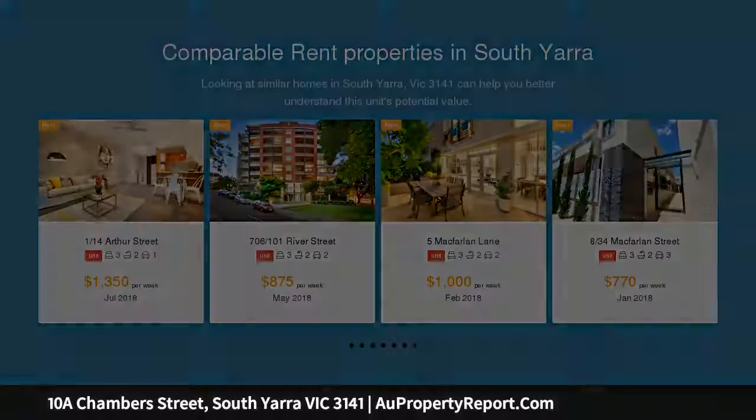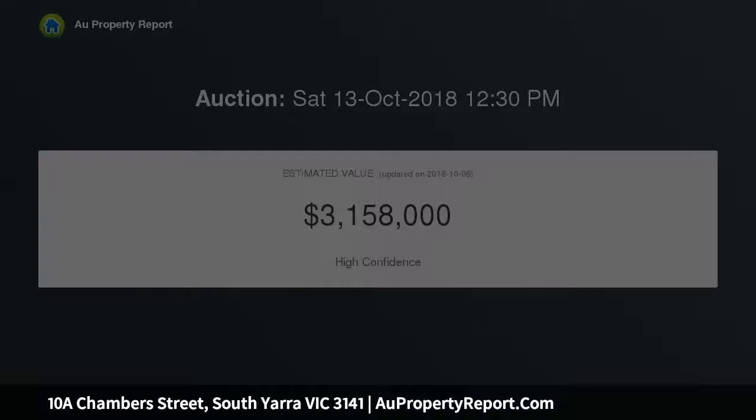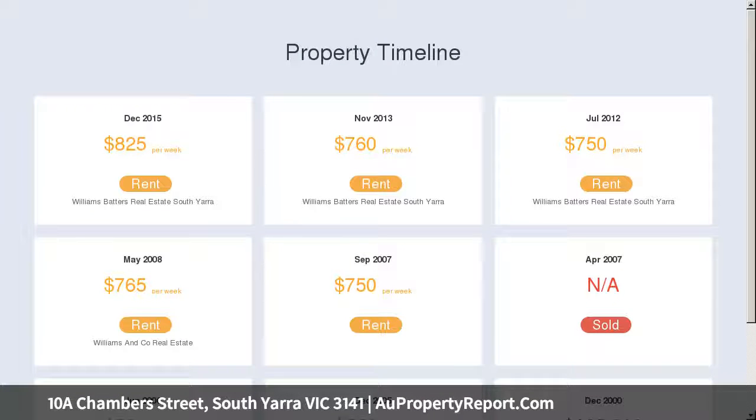Features include a security entrance, sitting room, powder room, bureau laundry, kitchen opening to dining room opening to a central courtyard, and a double garage with auto door.